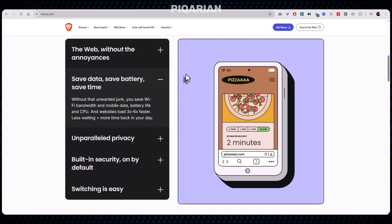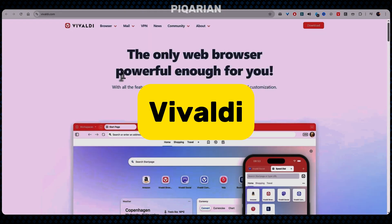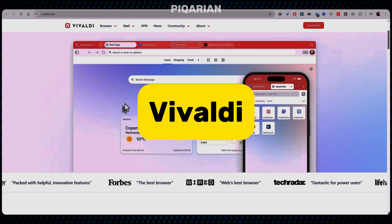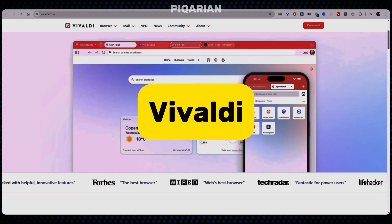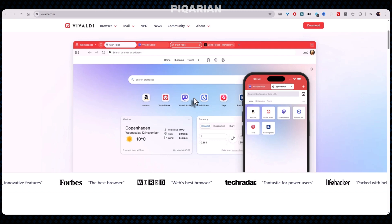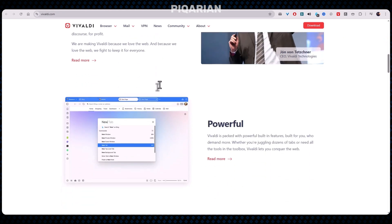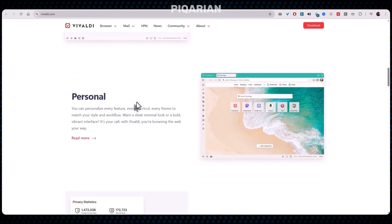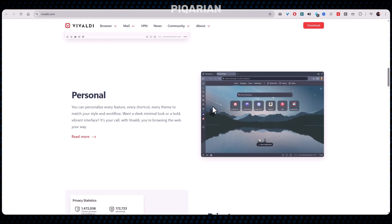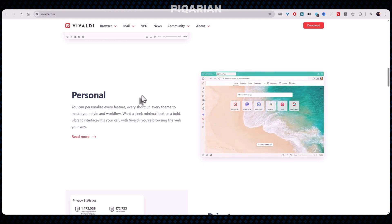But maybe you're the type who likes customization — you want your browser to feel like your browser, with buttons, shortcuts, rearranged toolbars, and tab stacks that don't turn your screen into clutter. Number four was basically invented for you. Vivaldi is what happens when a team of former Opera developers decide to build a browser specifically for people who open 47 tabs just to check something real quick. It's ridiculously customizable — the UI, the colors, the layout, the keyboard shortcuts, the tab behavior, the menus, even the position of buttons you didn't know had positions.